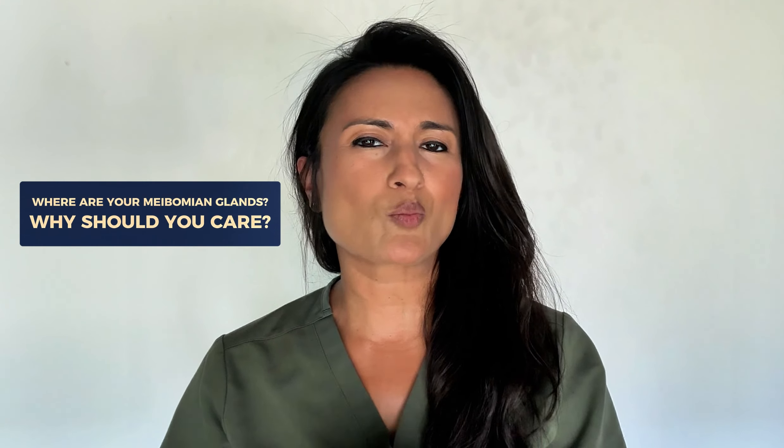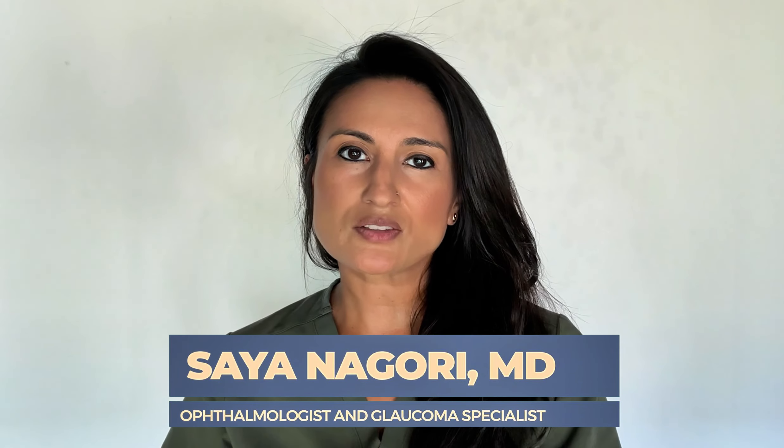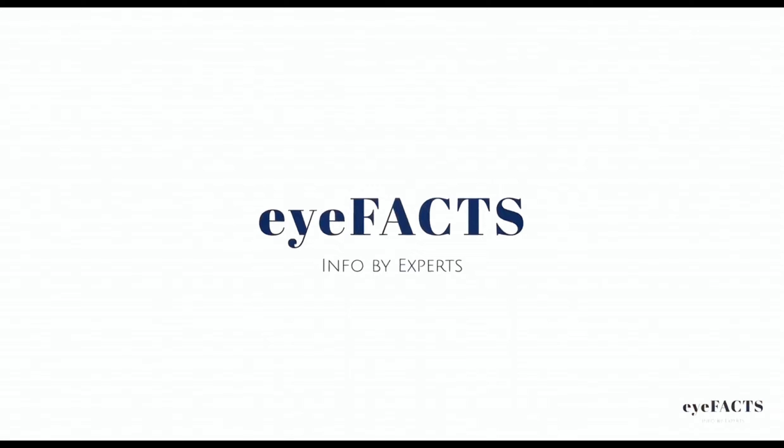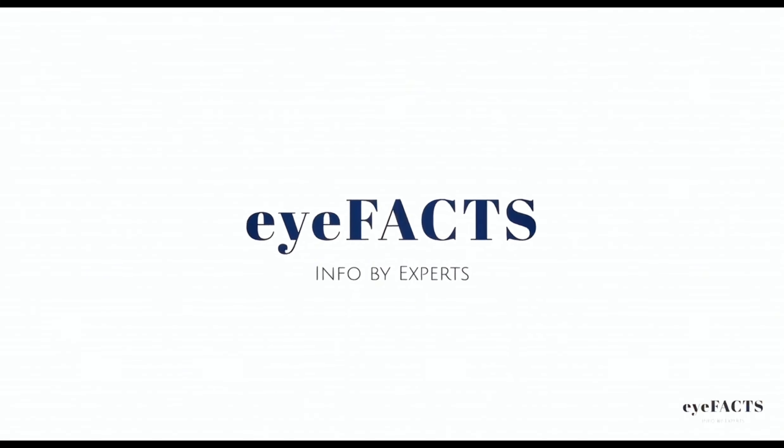Where are your meibomian glands, and why should you care about them? Hi, I'm Dr. Nagoria. I'm a board-certified ophthalmologist, and you're watching the iFacts.com channel. Now, most people do not know where their meibomian glands are and what they're responsible for doing. So let's take a look.